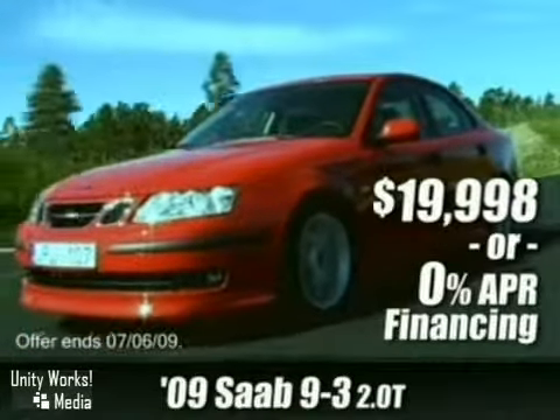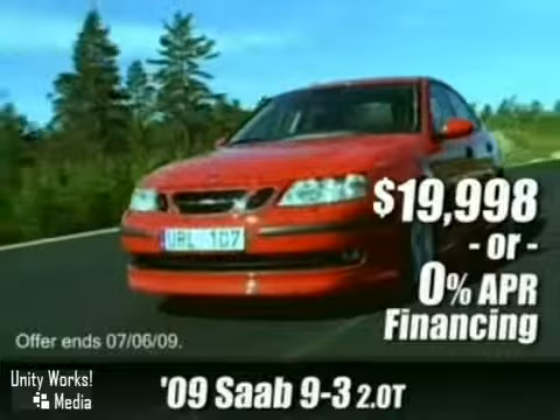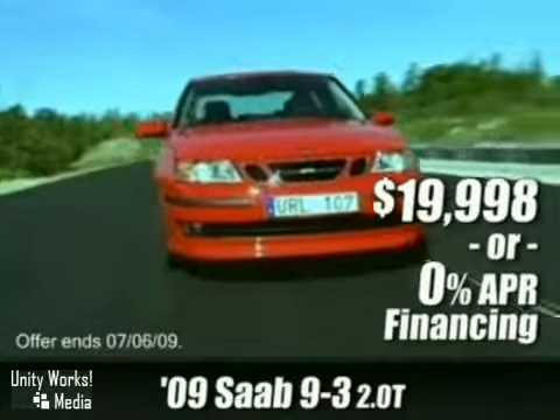Take to the road in this turbocharged 2009 Saab 9-3 2.0T. It's a steal at just $99,98, or you can buy it with 0% interest.